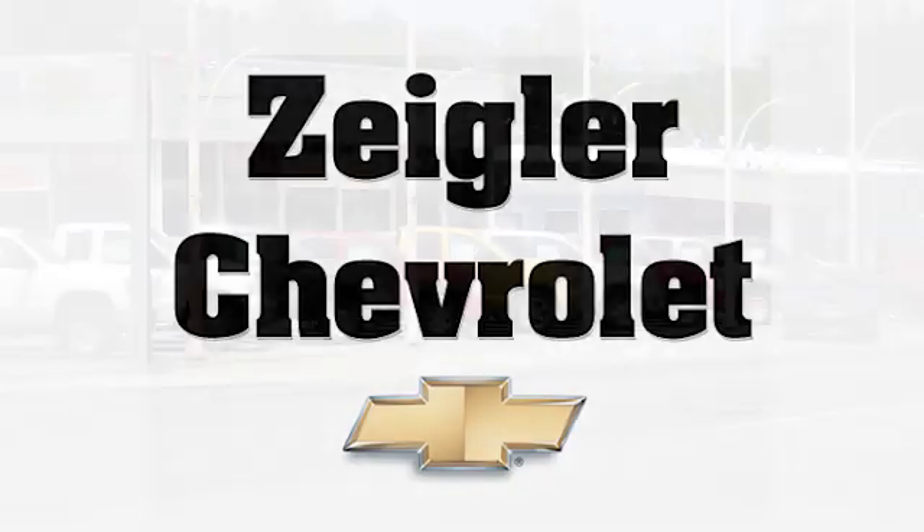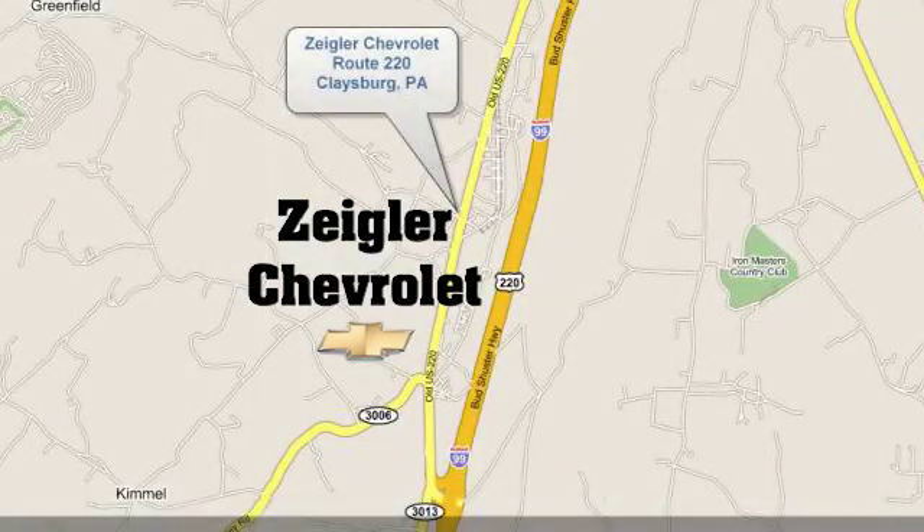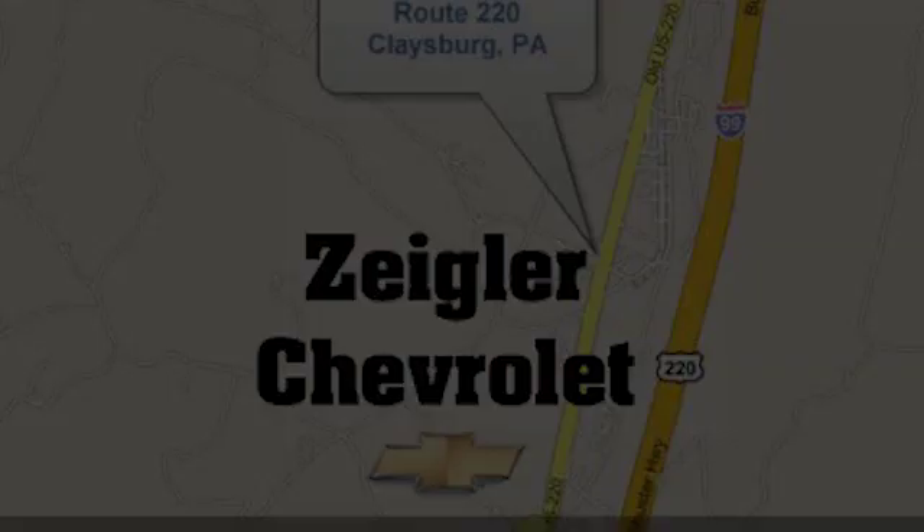Take it for a test drive today. Ziegler Chevrolet is Central PA's car dealer of choice for new and pre-owned vehicles. We're conveniently located at 13153 Dunnings Highway in Claysburg, PA.